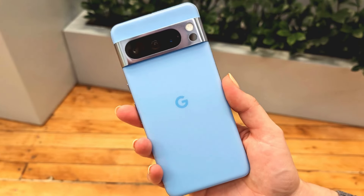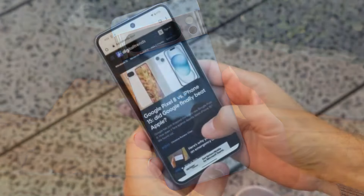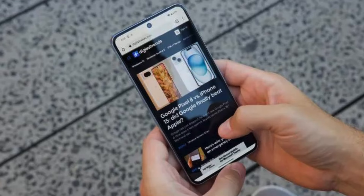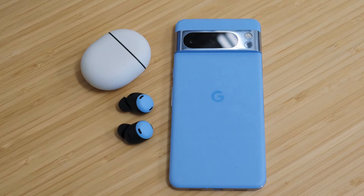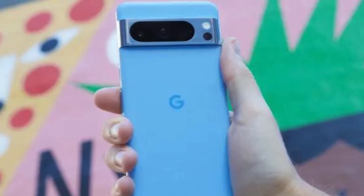The Pixel 8 Pro's camera also delivers amazing video quality — it records sharp, smooth videos even in dimly-lit places, and Audio Magic Eraser uses Google AI to reduce distracting noises like cars and wind. The Pixel 8 Pro's adaptive battery can last for over 24 hours, and when Extreme Battery Saver is turned on, it can last up to 72 hours. It also charges faster than ever.